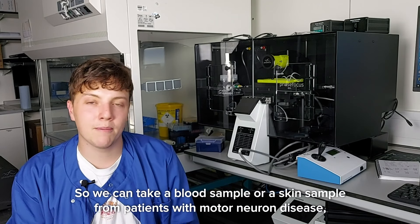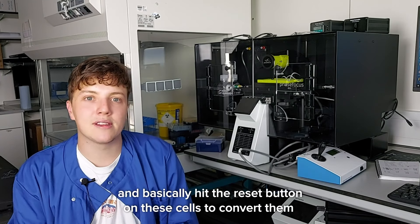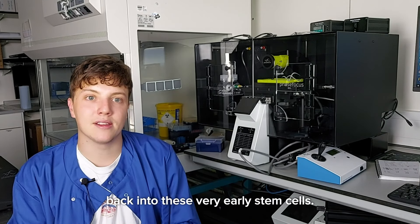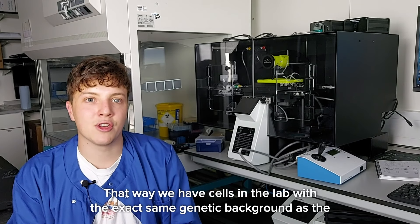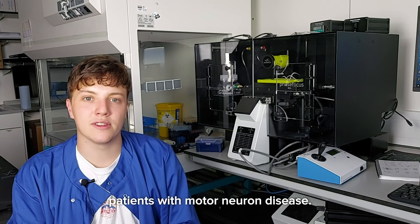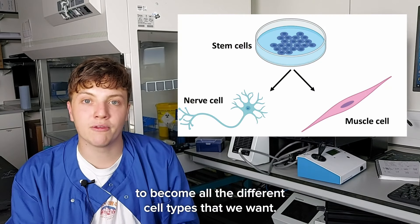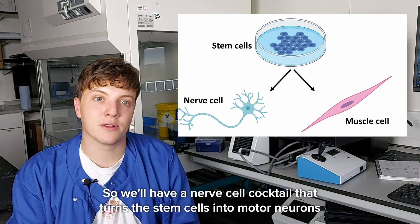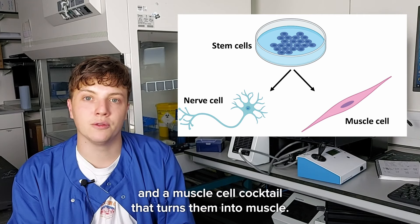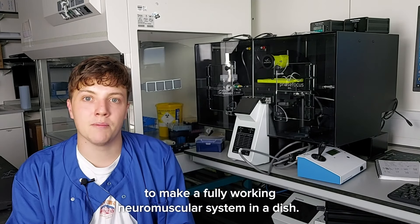Another great thing is that we now know how to make these stem cells from adult cells. We can take a blood sample or a skin sample from patients with motor neuron disease and basically hit the reset button on these cells to convert them back into very early stem cells. That way we have cells in the lab with the exact same genetic background as the patients. We then take these stem cells and push them to become all the different cell types we want using a nerve cell cocktail to make motor neurons and a muscle cell cocktail to make muscle.